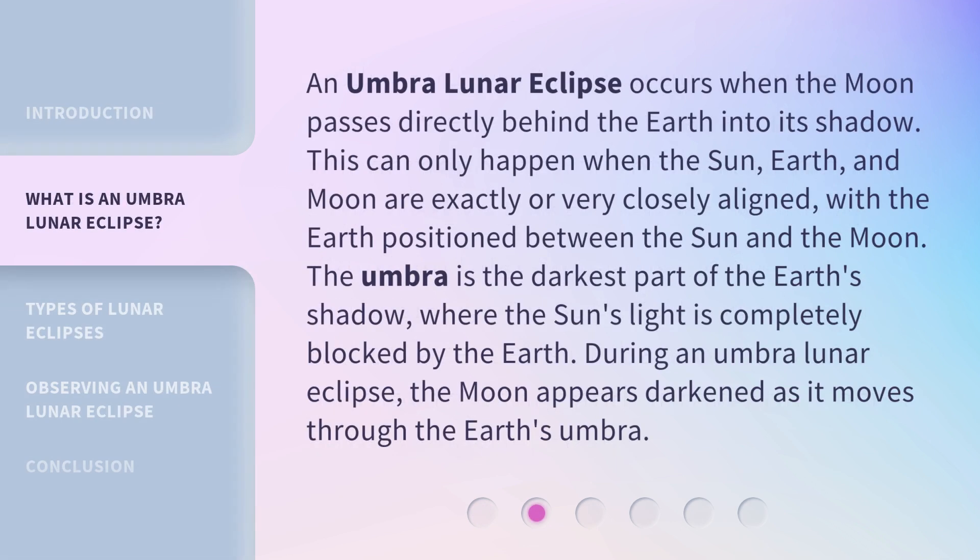An Umbra Lunar Eclipse occurs when the moon passes directly behind the earth into its shadow. This can only happen when the sun, earth, and moon are exactly or very closely aligned, with the earth positioned between the sun and the moon. The Umbra is the darkest part of the earth's shadow, where the sun's light is completely blocked by the earth. During an Umbra Lunar Eclipse, the moon appears darkened as it moves through the earth's umbra.